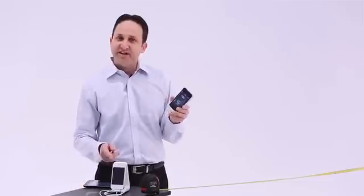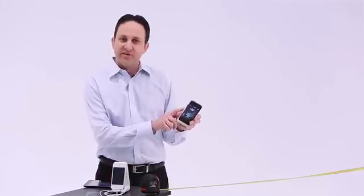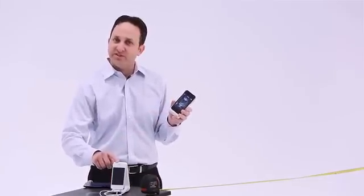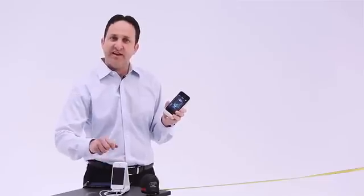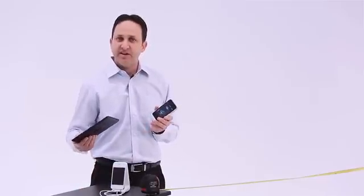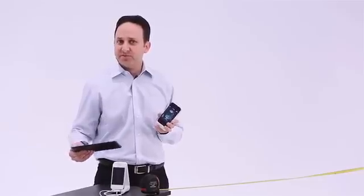I have two devices I'm going to demonstrate charging. I have a receiver cover on an iPhone. I also have a universal receiver that we designed to charge into any different device — in this case, we're showing another iPhone. The last thing I have here is our software management tool, or our app, that allows us to select which devices we charge and when we charge those devices.